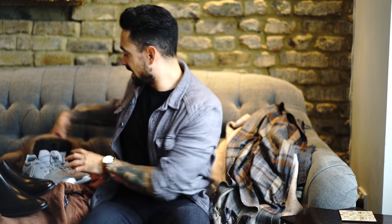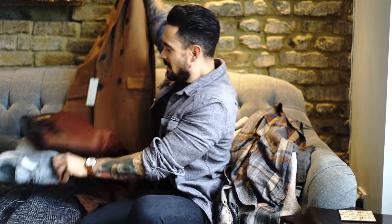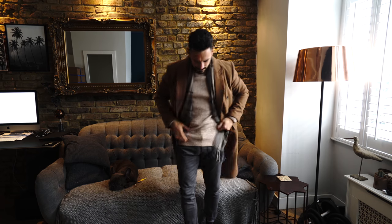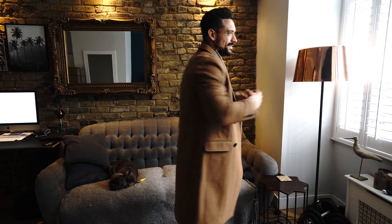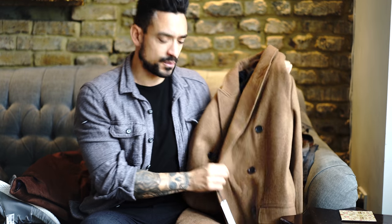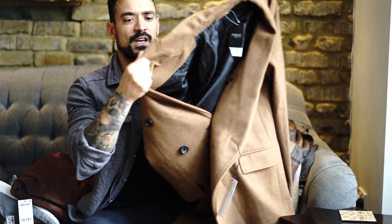Moving on to this jacket here — funny enough, this one is going to work really well with the other stuff. It's a camel double-breasted coat, but the color is on the darker side of camel, so it's kind of a camel/tan color. The buttons are dark, which contrasts really well with the coat itself. It's got peak lapels — I absolutely love them. Especially on a double-breasted, you need those peak lapels.